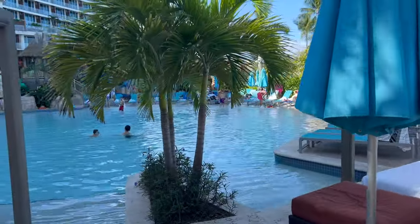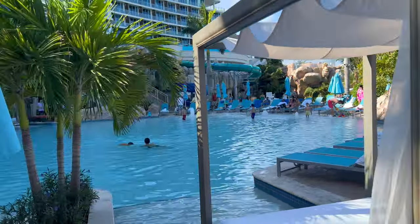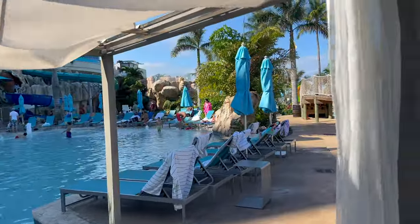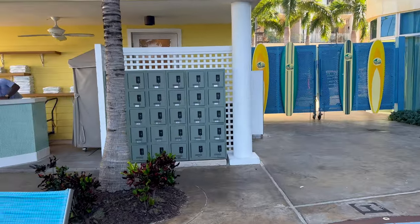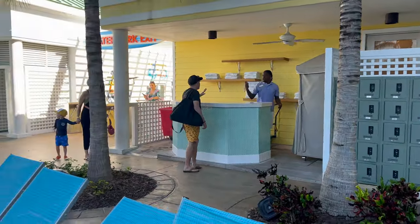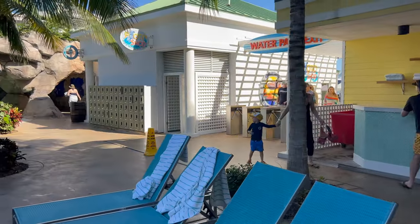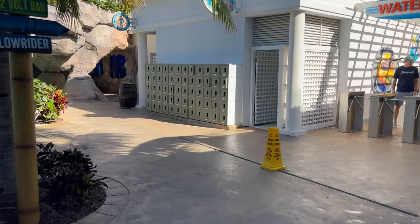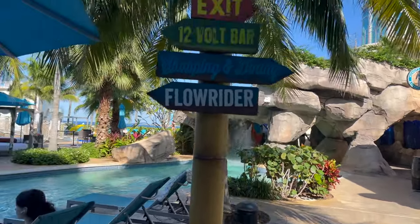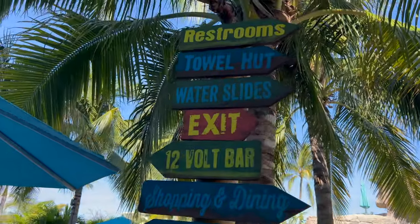The cabana rental also comes with bottled water and some packaged goodies like chips and candy. By the entry is the towel stand — if you're coming from a cruise ship, you do not need to bring your ship towels. Having one less thing to carry was nice. There are also lockers near the towel stand as well as restrooms, which we found to be very clean and well maintained.